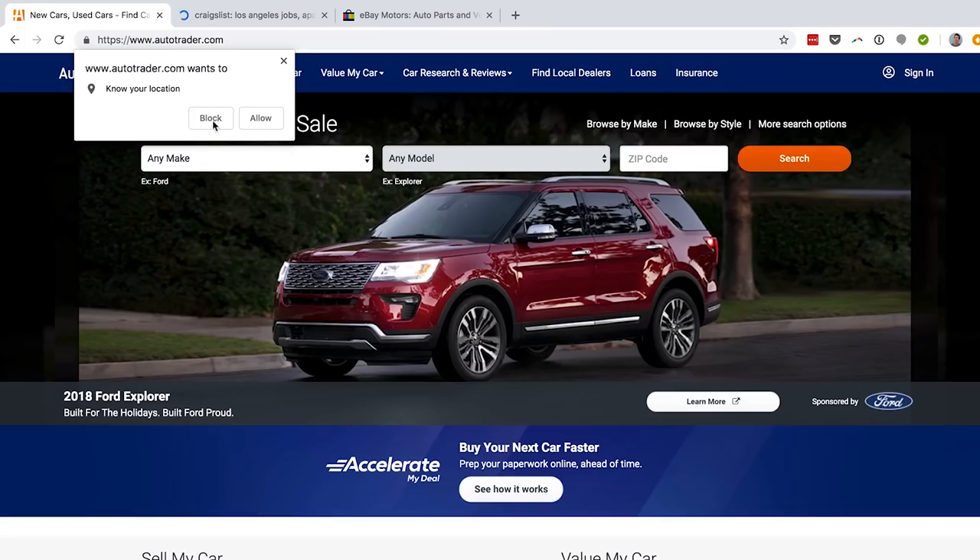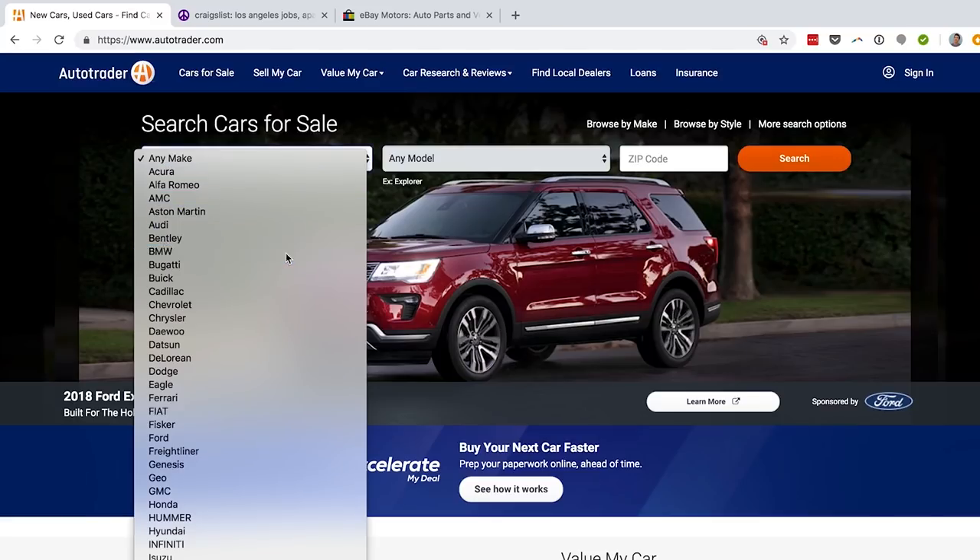Hey guys, before this video, I just want to take a minute to talk to you about Autotempest.com. They've been a sponsor for a while, but even before that, we were using them to look through classified ads for cars because it makes searching so much easier than going to each site and typing in the same information over and over again.